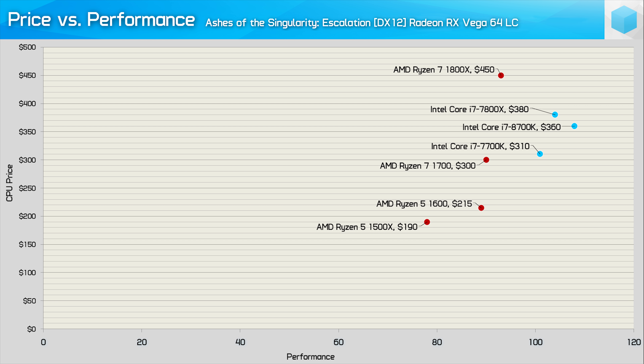Finally, when looking at the Ashes of the Singularity results with Vega 64, we again see an extremely impressive result from the 8700K. It's a good bit faster than the previous gaming king, the 7700K. These figures really suggest to me that the 8700K isn't just the new king of gaming right now, but it also will be well into the future.